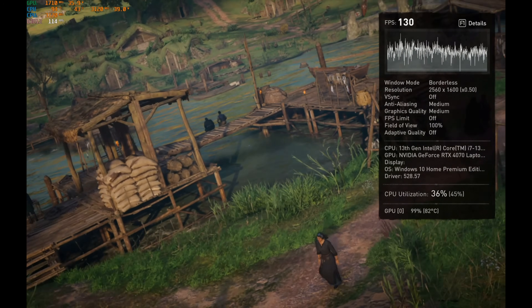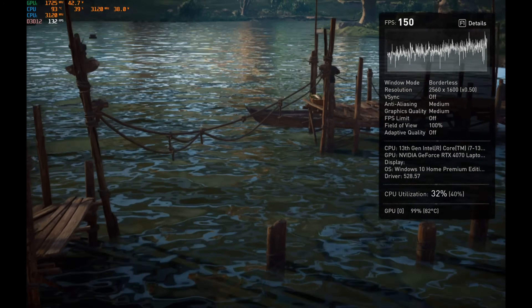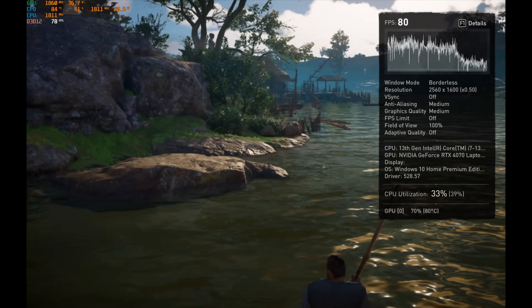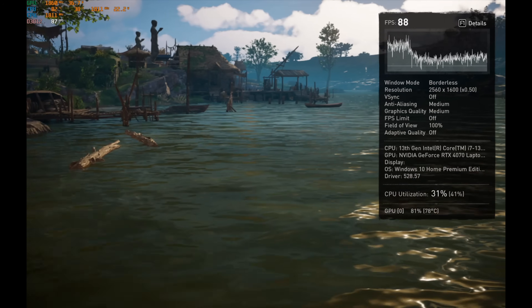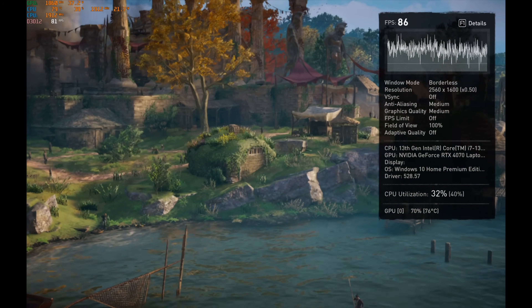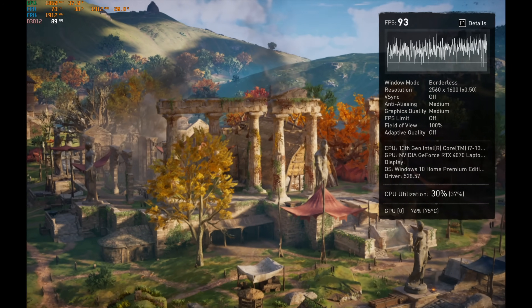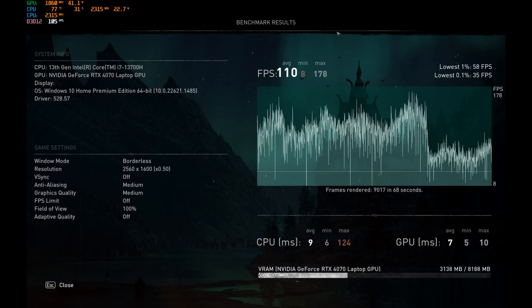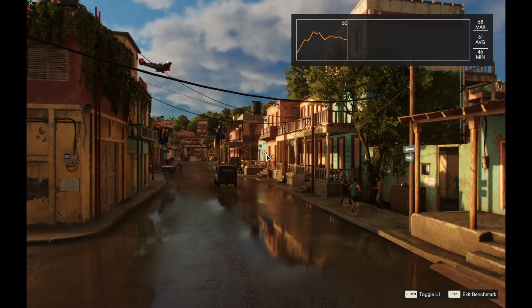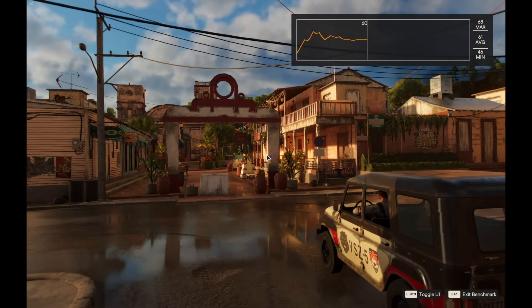That said, I did spend some time testing games — as reviewers do — and it did better than I expected, playing at 2K-plus resolution (2560 by 1600) with AAA titles at medium settings. We exceeded the display's 60Hz refresh rate, so there's no point unless you use an external monitor. Assassin's Creed Valhalla and Far Cry 6, which likes Intel CPUs, both went beyond the display's refresh rate at medium settings, and it doesn't even look bad. You could probably push to high.